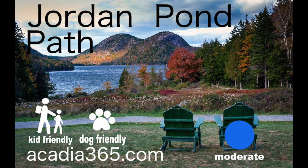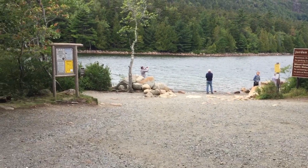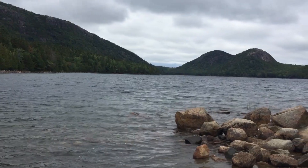Hey guys, Ty here with Acadia 365. Today we're going to hike the Jordan Pond Path. It's a 3.5 mile loop that goes around Jordan Pond and gives you breathtaking views of the bubbles.